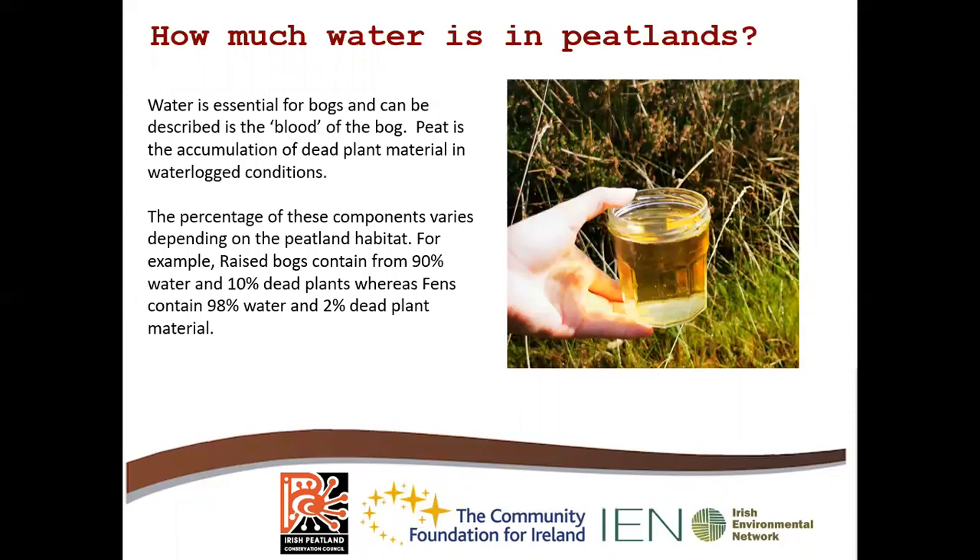So, how much water is in peatlands? Water is essential for bogs and can be described as the blood of the bog. Peat is essentially the accumulation of dead plant material in waterlogged conditions. The percentage of these components varies depending on the peatland habitat. For example, in a raised bog it contains 90% water and 10% dead plant material, whereas a fen contains 98% water and 2% dead plant material.